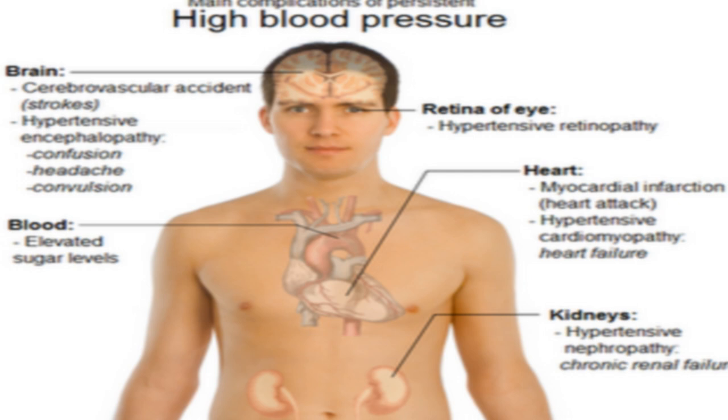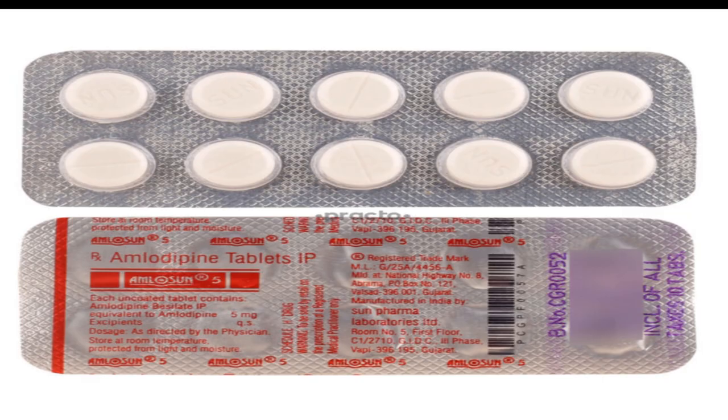Take amlodipine exactly as prescribed by your doctor. Follow all directions on your prescription label. Your doctor may occasionally change your dose to make sure you get the best results. Do not use this medicine in larger or smaller amounts or for longer than recommended. You may take amlodipine with or without food. Take the medicine at the same time each day. Shake the Katerzia oral suspension liquid before you measure a dose. Use the dosing syringe provided, or use a medicine dose measuring device, not a kitchen spoon.